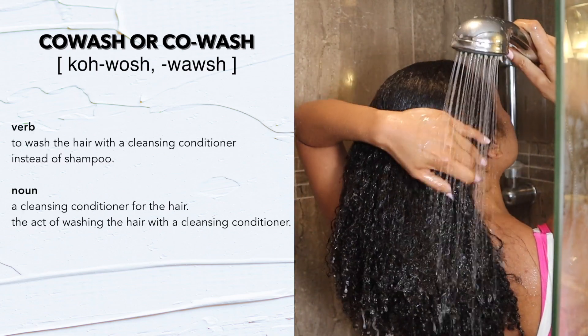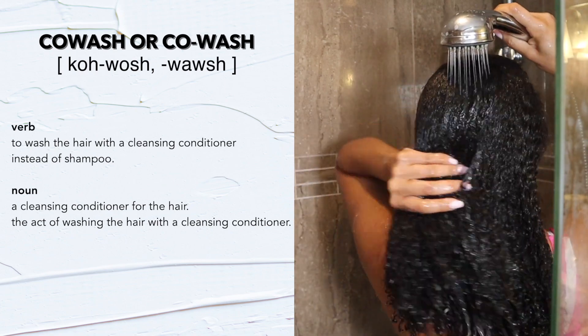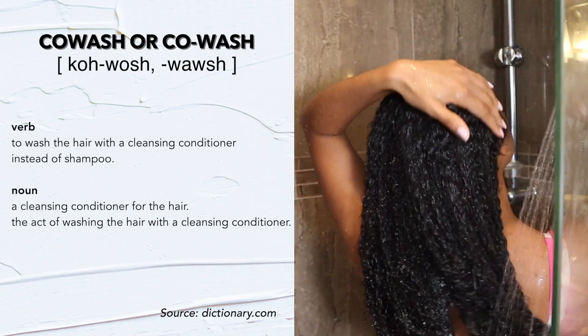Co-washing is the act of washing the hair with a cleansing conditioner instead of a shampoo. Or as a product, it is just a gentle cleanser. It's like a bridge between a shampoo and a conditioner.